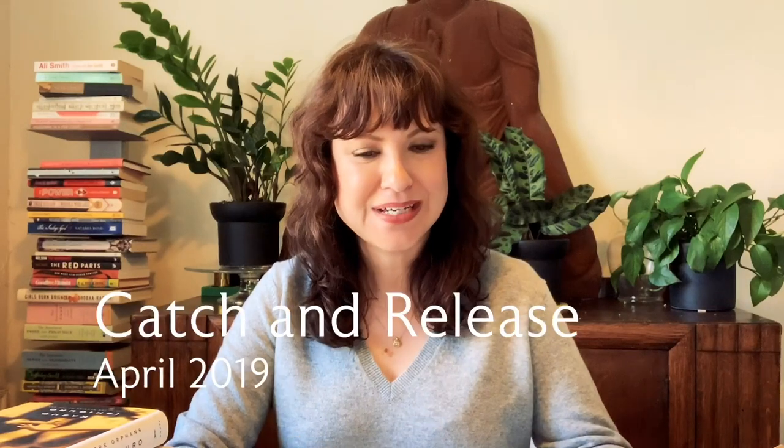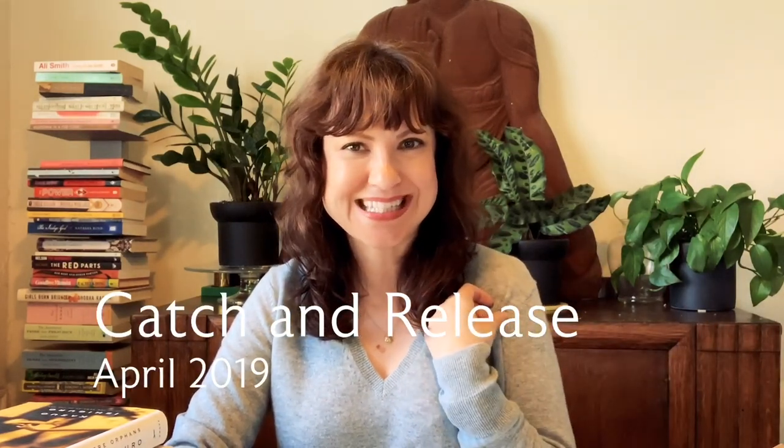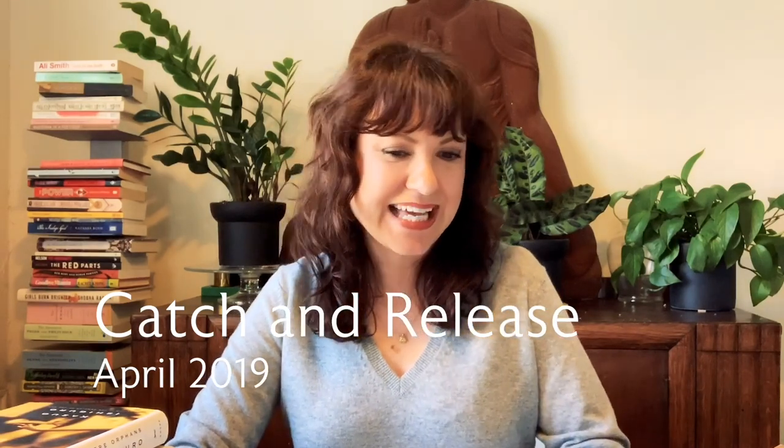Hi, it's Sarah from Hardcover Hearts and I'm here with a catch and release video — basically talking about what I'm bringing in, what I bought this month in books, and then what I'm shipping out because I need to make room for some new books. So basically a haul and an unhaul.